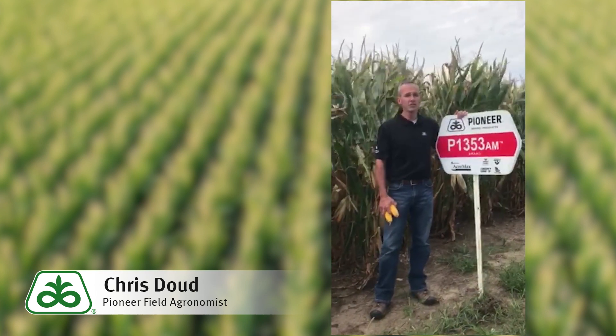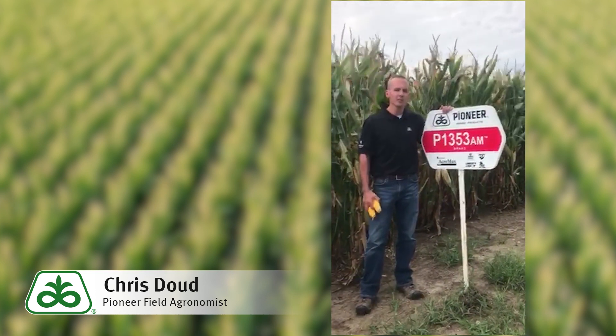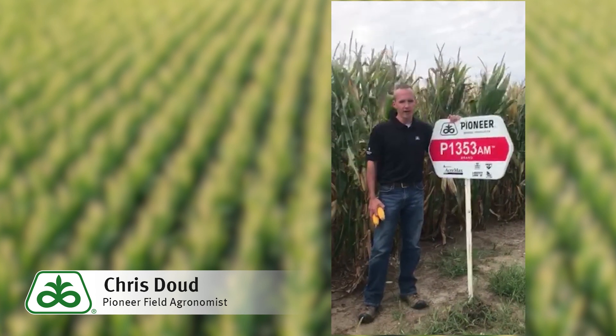At Pioneer, genetic diversity and agronomic stability are two of the primary objectives we strive for when it comes to managing risk and stabilizing yield on a grower's farm.